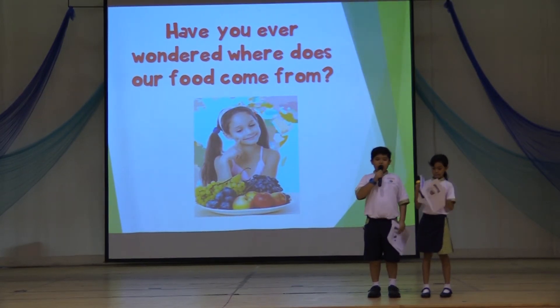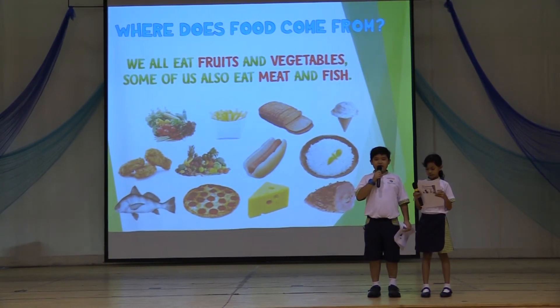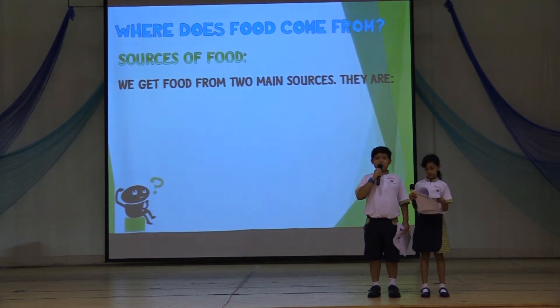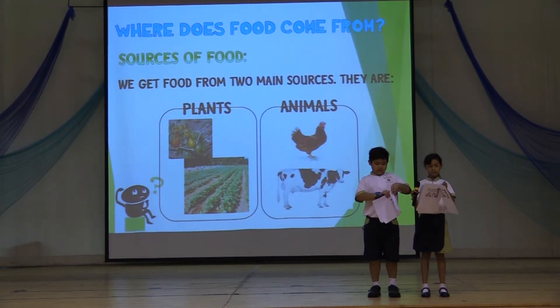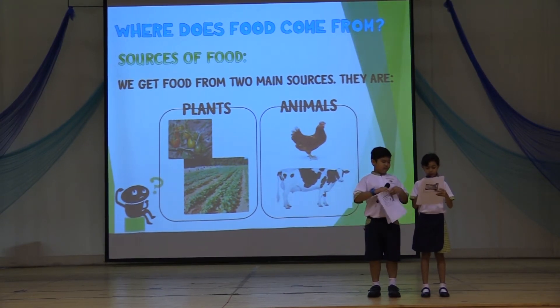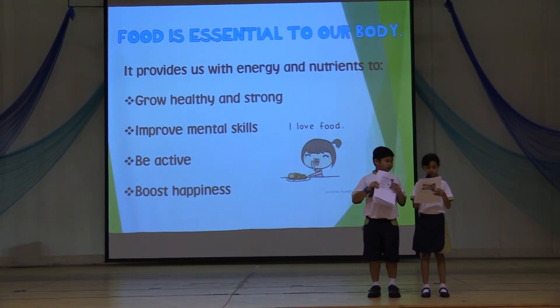We all eat fruits and vegetables. Some of us also eat meat and fish. Sources of food — we get food from two main sources: plants and animals. Food is very important to our health. Food helps us to grow healthy, smart, strong, and happy.